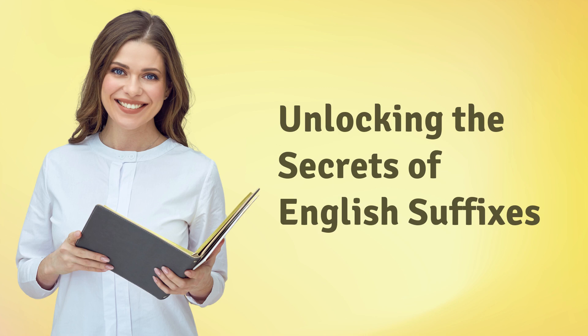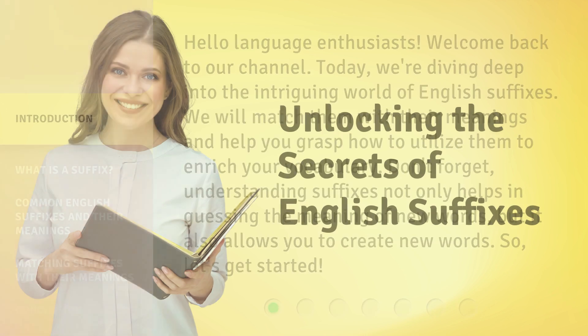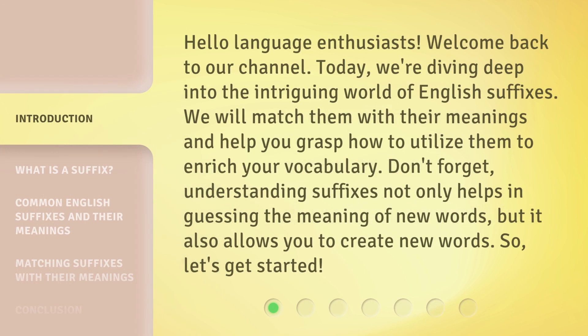Unlocking the Secrets of English Suffixes. Hello Language Enthusiasts! Welcome back to our channel. Today, we're diving deep into the intriguing world of English suffixes. We will match them with their meanings and help you grasp how to utilize them to enrich your vocabulary.